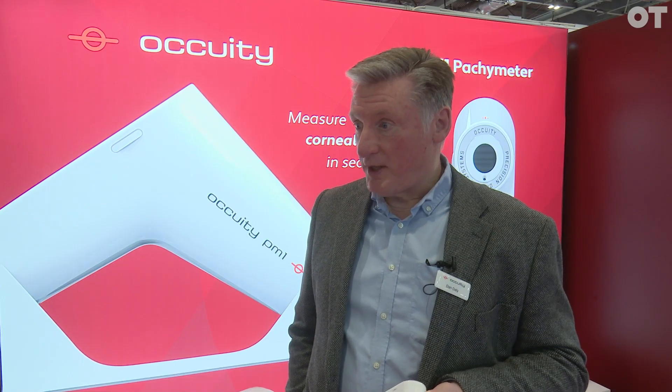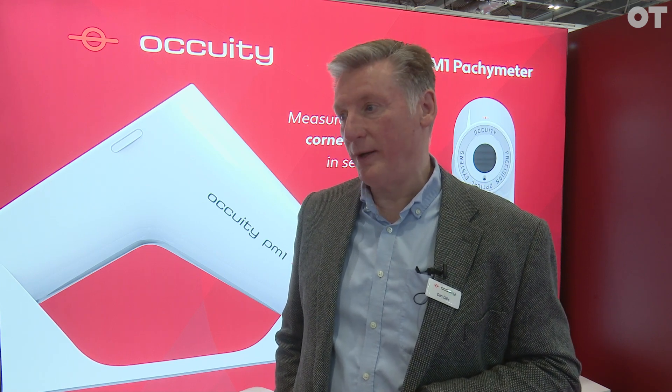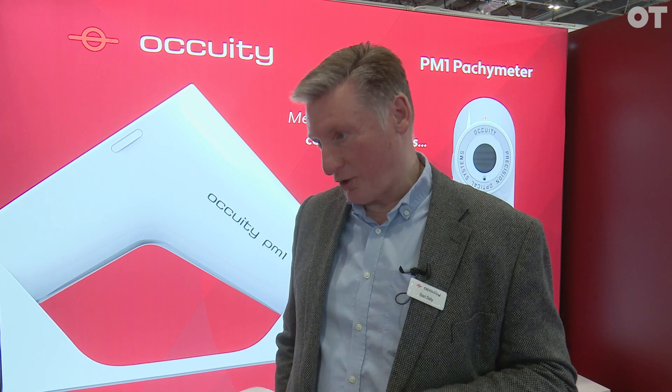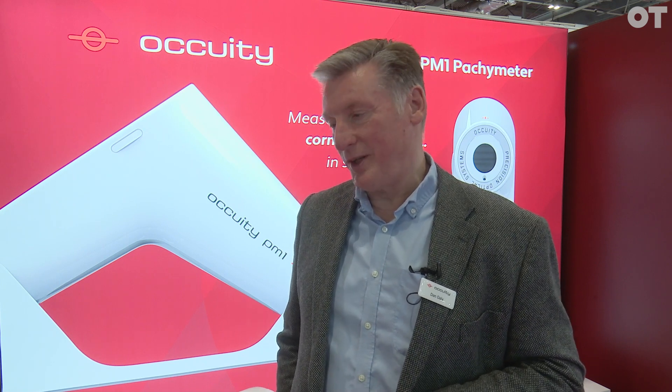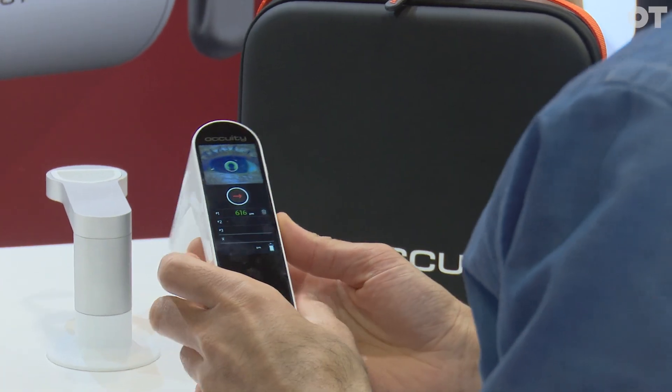The other big advantage is being non-contact — you could have a front office member of staff doing this rather than a highly trained clinician, so it's a very fast, very convenient measurement. The axial length meter is the next one due to come to market, about summer 2024. We should be working towards the end of this year, then regulatory clinical trials will take six to nine months from there. We've finished clinical trials on the PM1, submitted for CE marking, and it should be ready early summer.